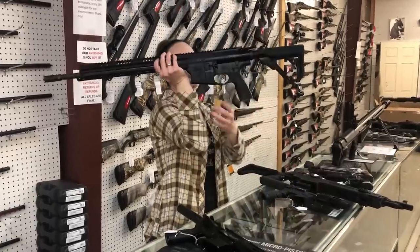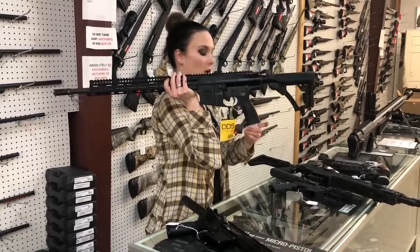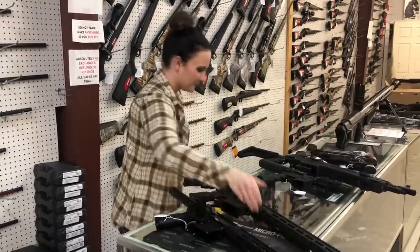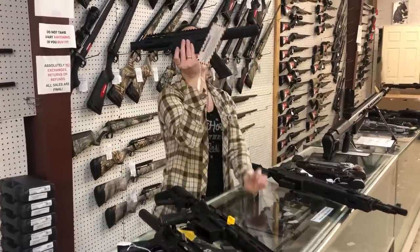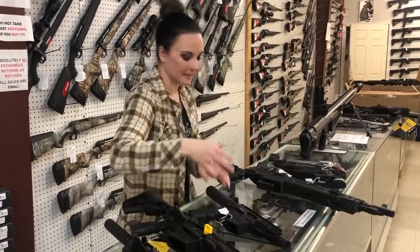Daniel Defense DD5V4 in 308, $2,120. Freedom Ordinance FX9, 4 inch, she's going to be $700 — she also runs the Glock magazines.